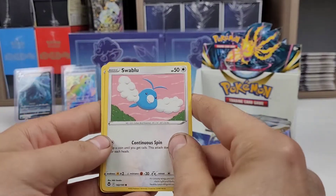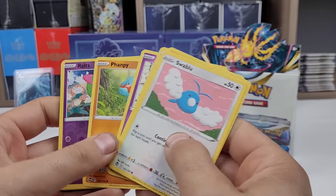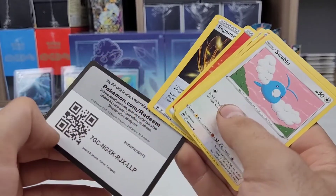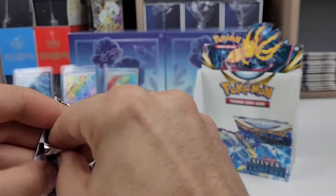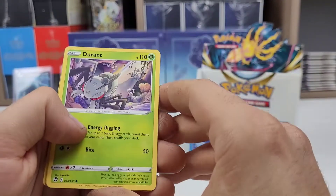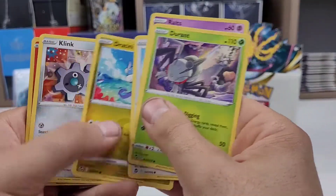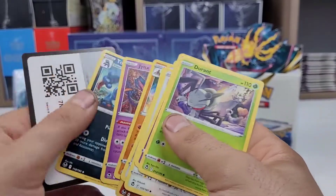Swablu, Rotom, Veniri, Dreepy, Vampy — it's Talonflame, gold card. Durant, Ralts, Fletchling, Dratini, Clink, Growlithe. Nothing good.